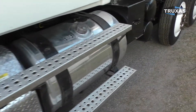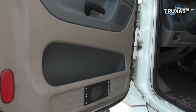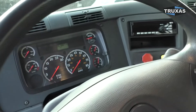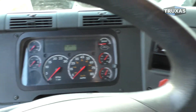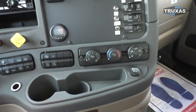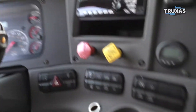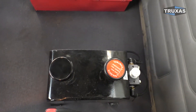Go ahead and jump in the cab here. Low 261 miles. And this one has the auto ultra shift there, mechanical control package.